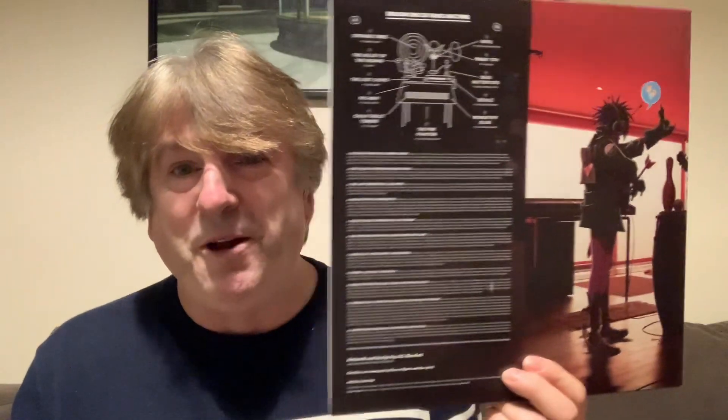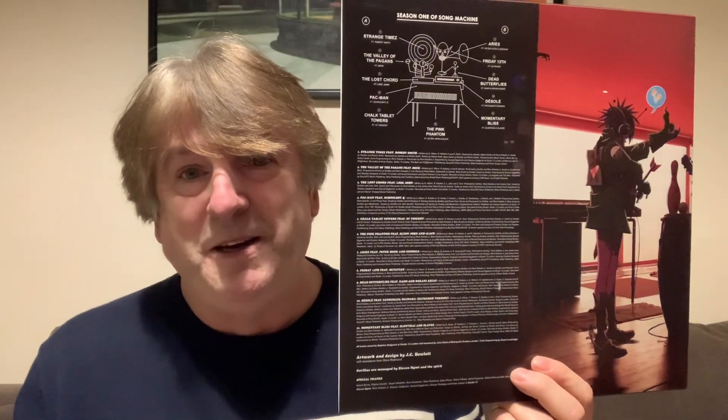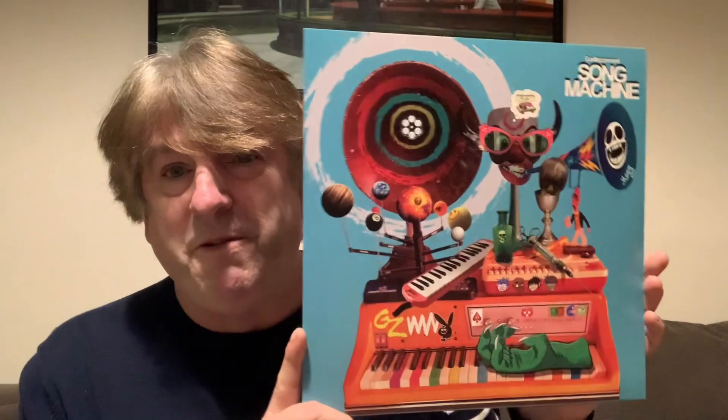I think Jamie's as important as Damon when it comes to the Gorillaz. The two go hand in hand, and the characters that Jamie's come up with for the Gorillaz artwork - everybody that listens to the Gorillaz looks at the album artwork. Jamie's got a book coming out in November that I'm sure will be well worth checking out.